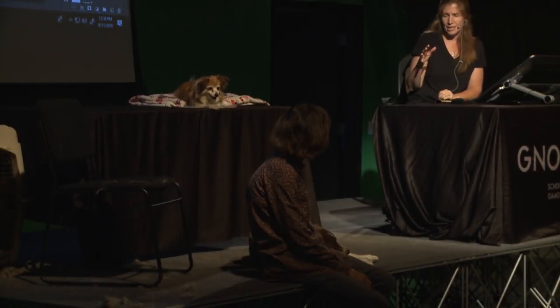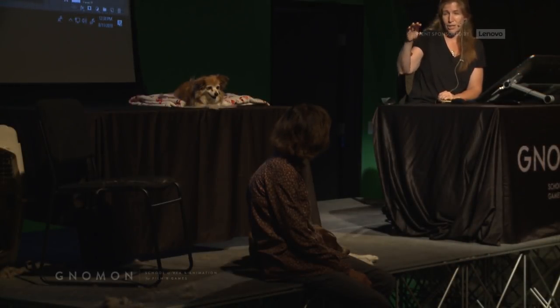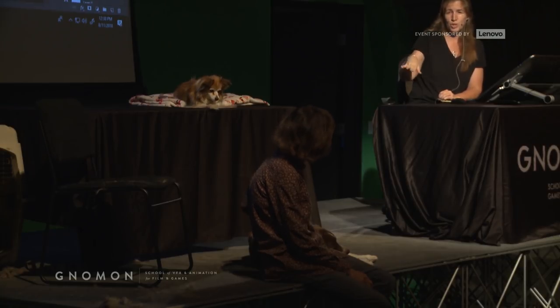Having people like Molly who provide animals for us to learn from is really important. Do you want to talk a little bit about your specific background in working with animals and how that works with your foundation?